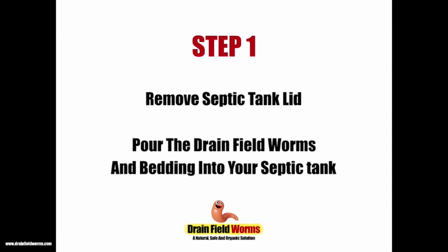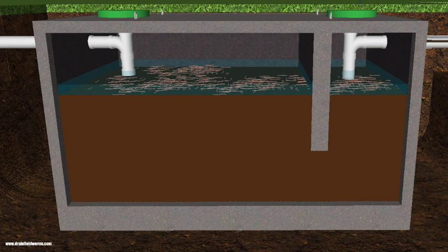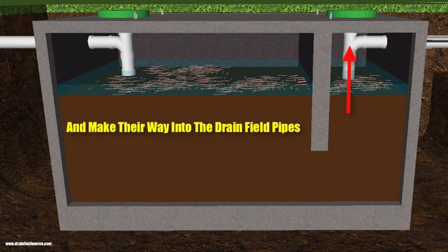Step one: once you've received your bucket of drain field worms, simply take the lid off the septic tank, take the lid off the bucket of drain field worms, and pour the worms and bedding into your septic tank. The worms will settle on top of the sludge and very quickly start to do their job — breeding, multiplying, burrowing into the sludge, and making their way through the pipes towards the drain field.